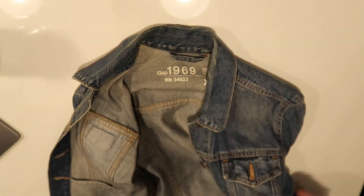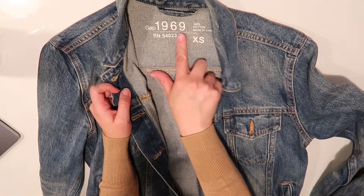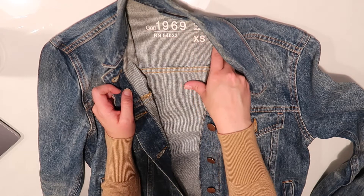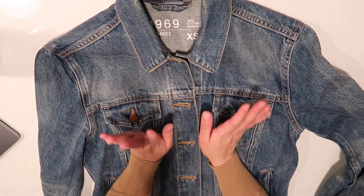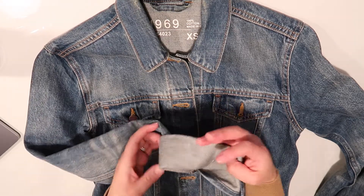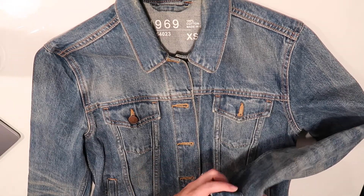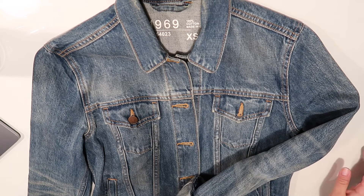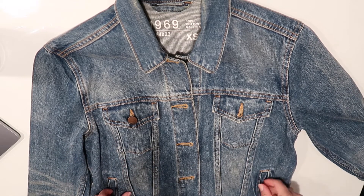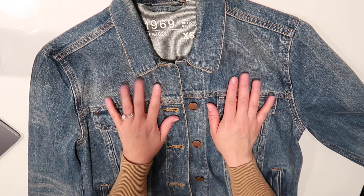The next one is a typical jean jacket — this is a Gap 1969 jean jacket, 100% cotton, extra small. I usually roll up the cuffs. I like jean jackets mostly because they add to your look, but also because I don't like to go sleeveless. Even in the summer I usually wear long sleeves — my husband thinks it's weird, but that's just what I do.